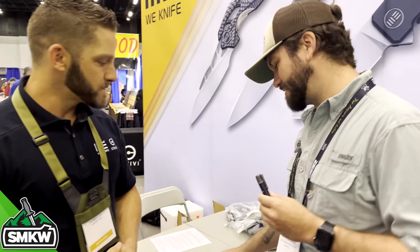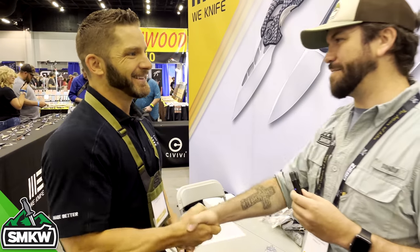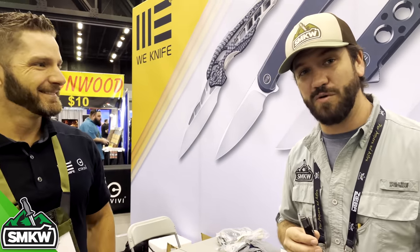That is fantastic. Seth, thank you so much for taking time and talking to us about the new models. Folks, be sure to stay tuned to our channel and to our store — we're going to be getting these in as soon as we can. Stay tuned for more from 2021 Blade Show.